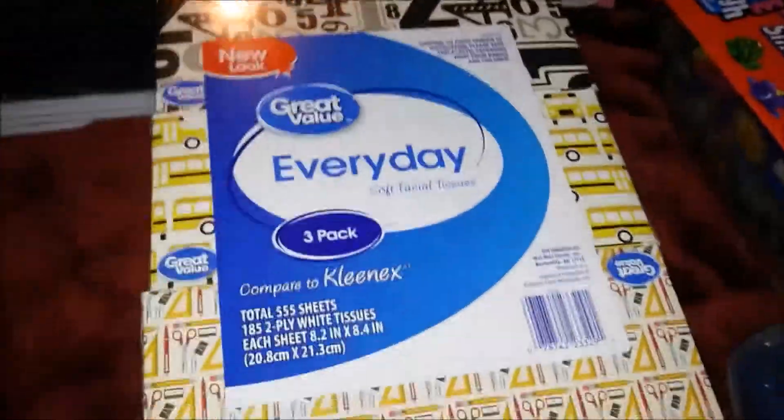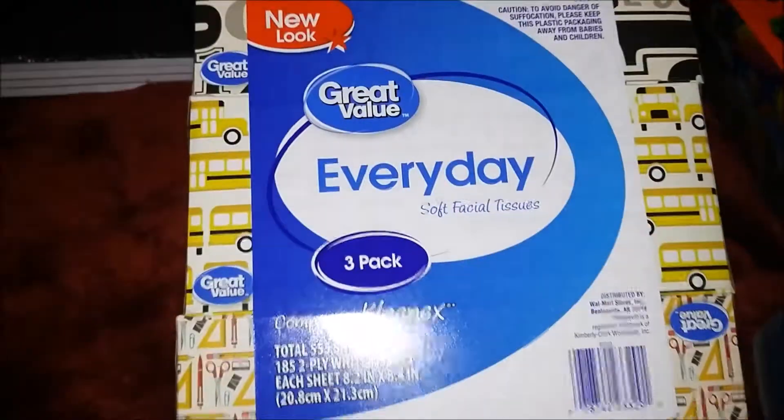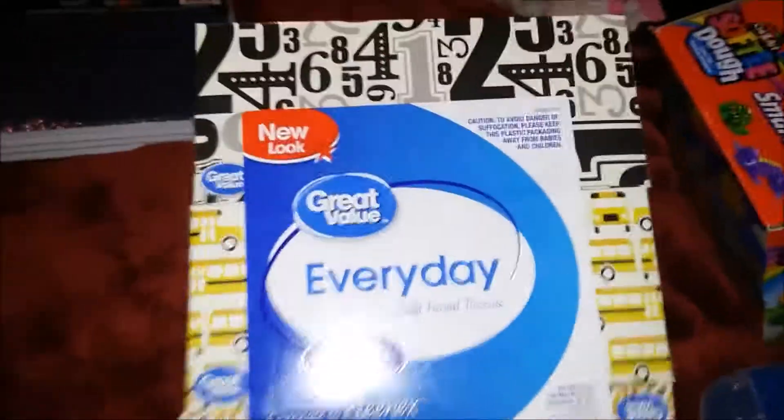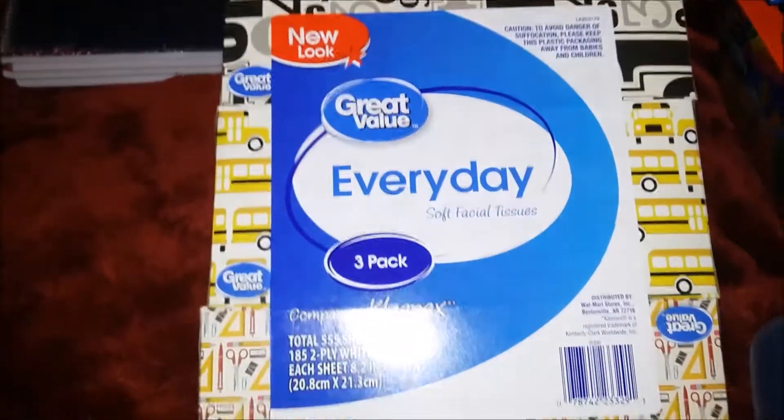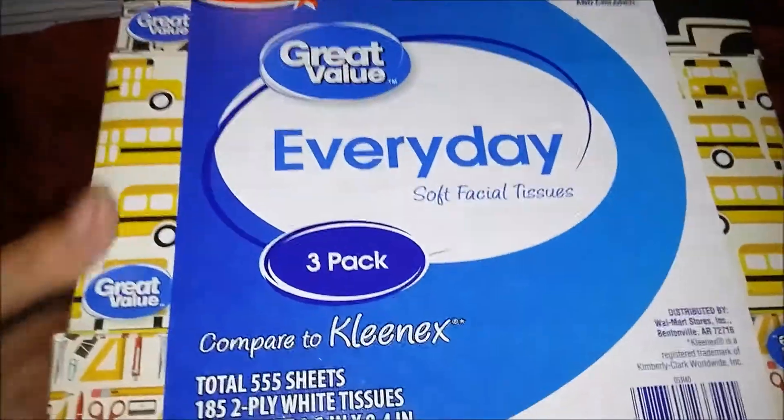Here is another off-brand item — it's the Great Value brand, which is sold at Walmart. It's a three-pack box of tissues. I'll send one pack with Waylon and two packs with Ginger.